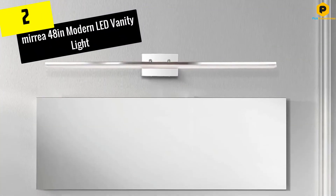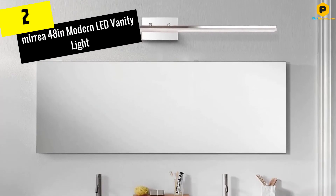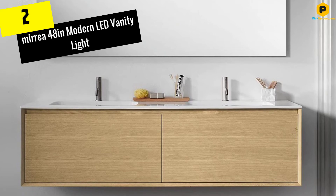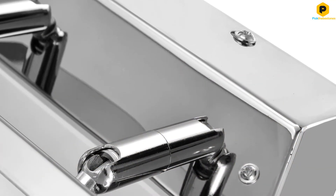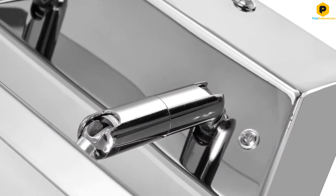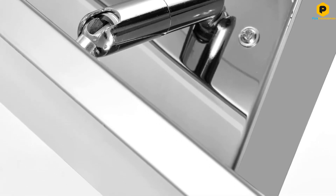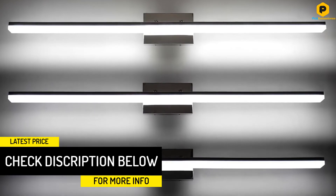At number 2, we have the Mirrea 48-Inch Modern LED Vanity Light. If you are ready for your Hollywood close-up, this is the fixture for you. The 48-Inch Mirrea Modern LED Vanity has a rating of IP44 and produces 3680 lumens, which is equivalent to an 8-light vanity fixture. It easily illuminates a double-sink bathroom and can reasonably be the sole source of light in your bathroom.